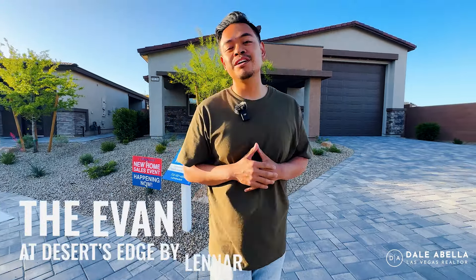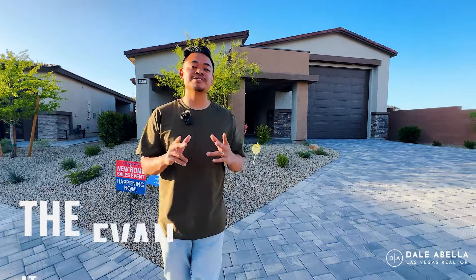In this video, we are going to be touring a really nice single-story home here in the southwest side of Las Vegas by Lennar. And guys, this has an RV garage, so stay tuned.